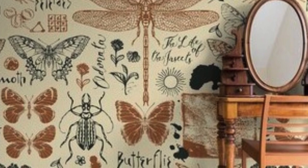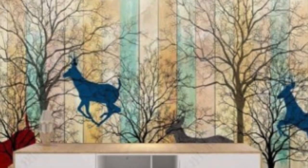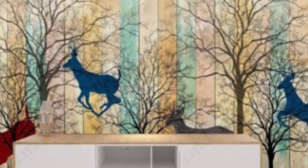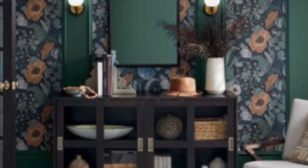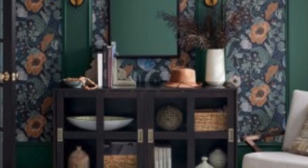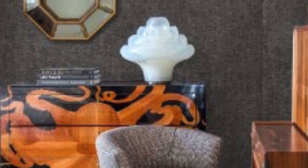Environmental considerations are increasingly important in today's world, and regular wallpaper can align with sustainability goals. Many manufacturers now offer eco-friendly options, utilizing recycled materials and water-based inks. This eco-conscious approach appeals to environmentally conscious consumers who wish to minimize their ecological footprint while enjoying the benefits of regular wallpaper.